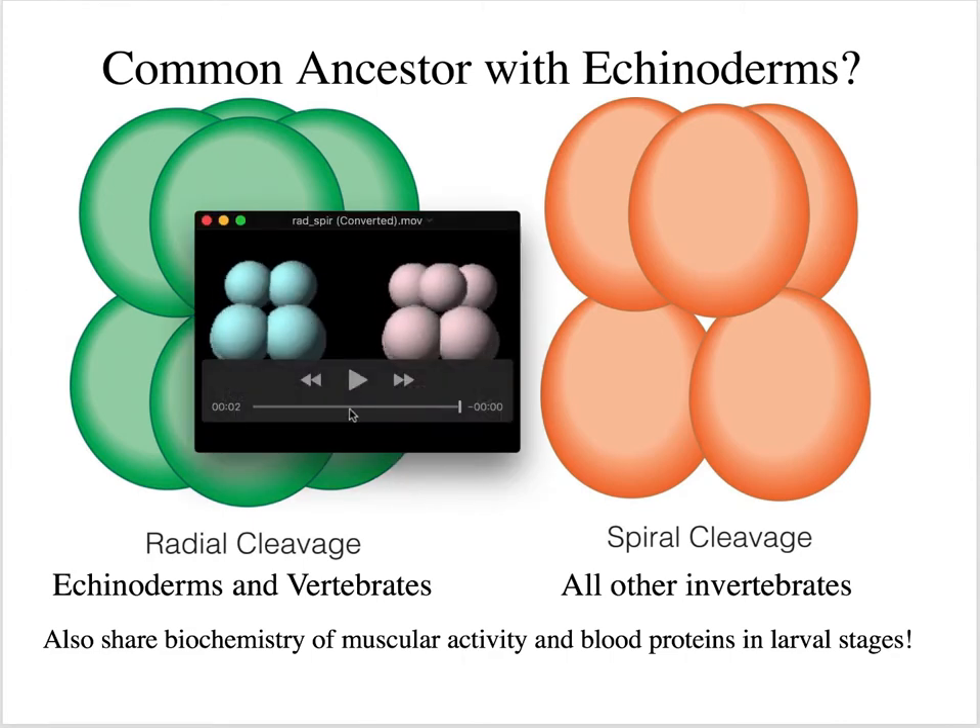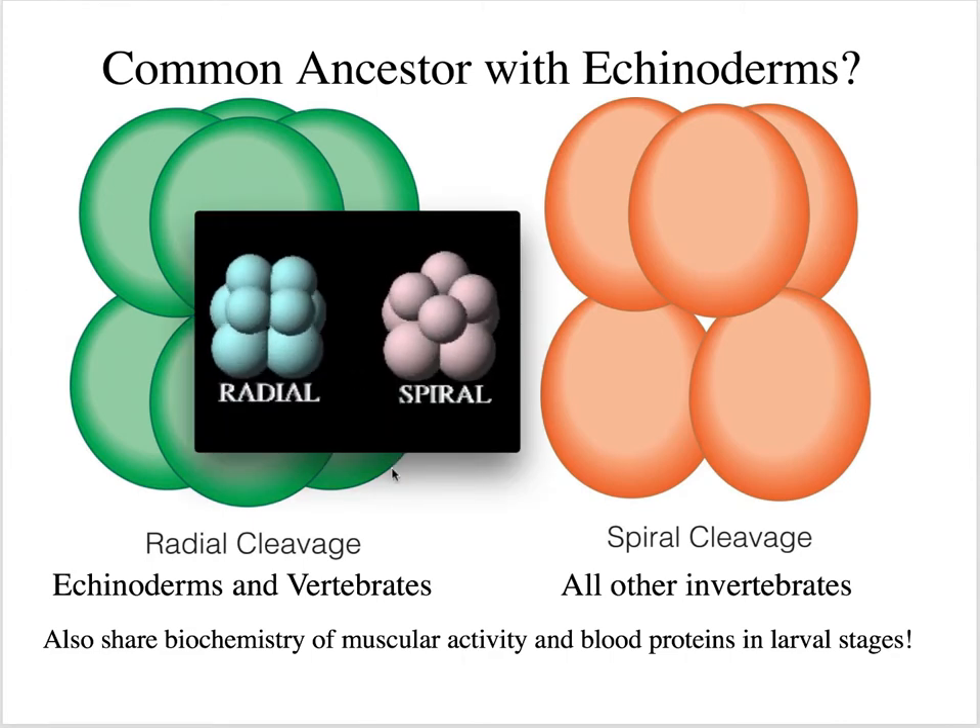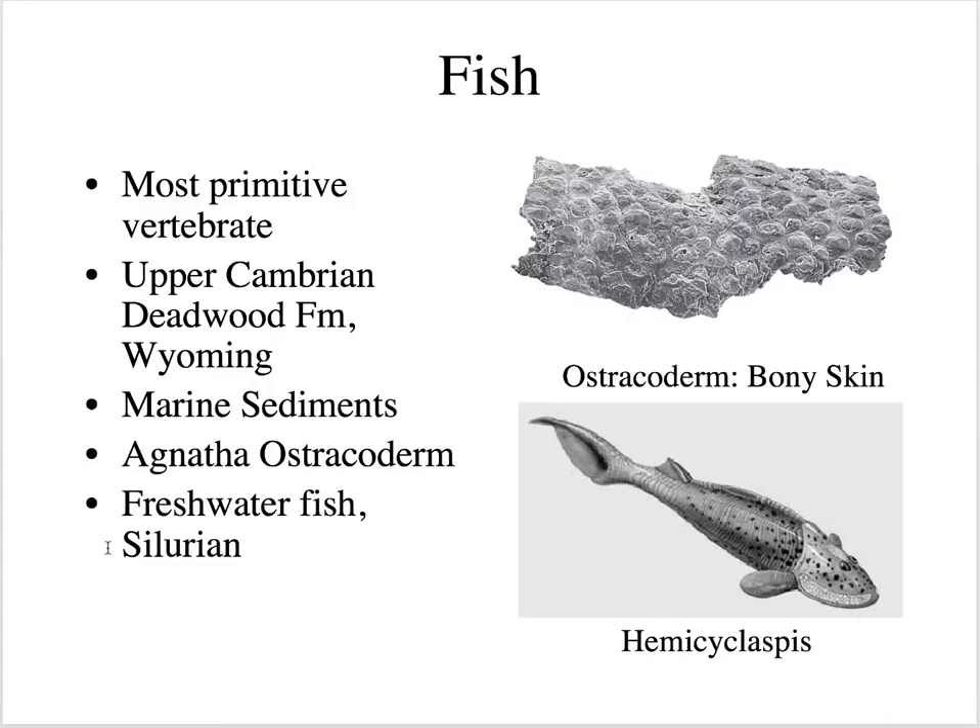Fish are the most primitive vertebrate and they date back to the Cambrian, about 525 million years ago. We find them in Wyoming in the Deadwood formation. Agnatha means jawless, and the first jawless fish are called the ostracoderms, which are now extinct. We begin to see freshwater fish in the Silurian — they start off in the marine environment and then move to freshwater by Silurian time.